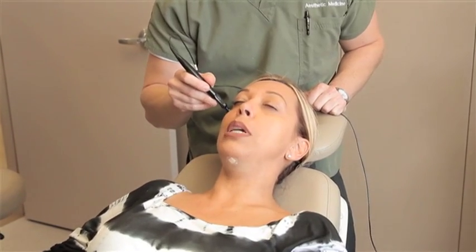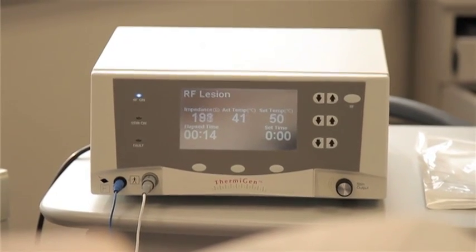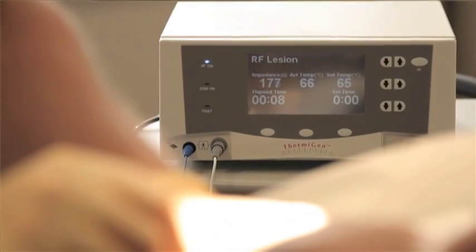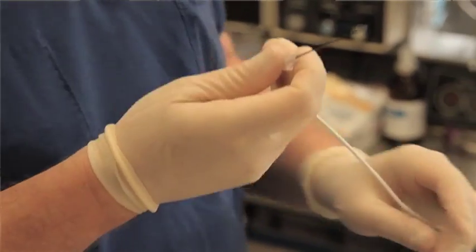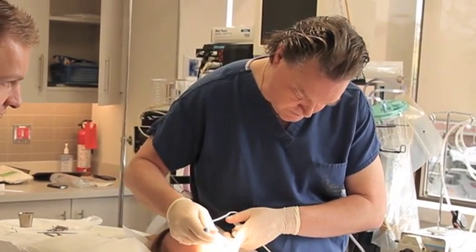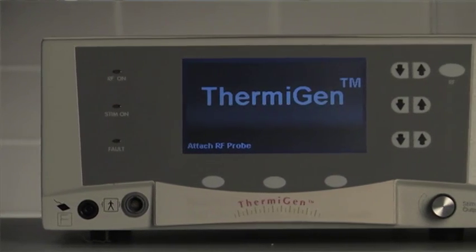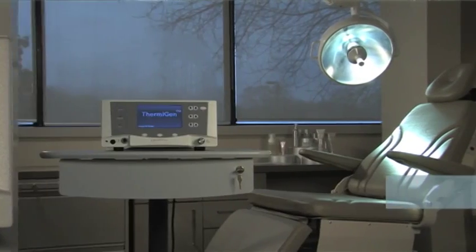During Symphony RF treatments, the radio frequency energy is constantly monitored and maintained to a preset temperature. This ensures the physician has complete control and improves patient safety during treatment. The ThermiGen RF system is designed to perform non-surgical procedures.